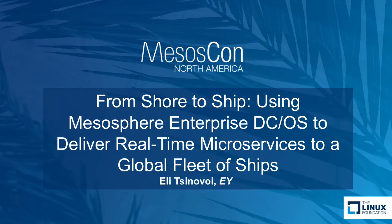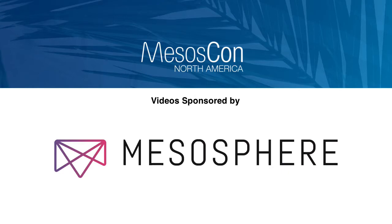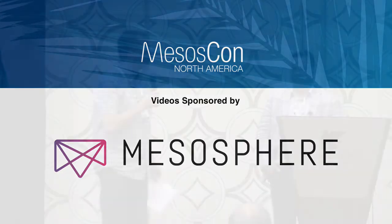Let's get started. We have Eli here. He will talk about from shore to ship — a really exciting topic. It's not about connected cars, it's about connected ships. Take it away.